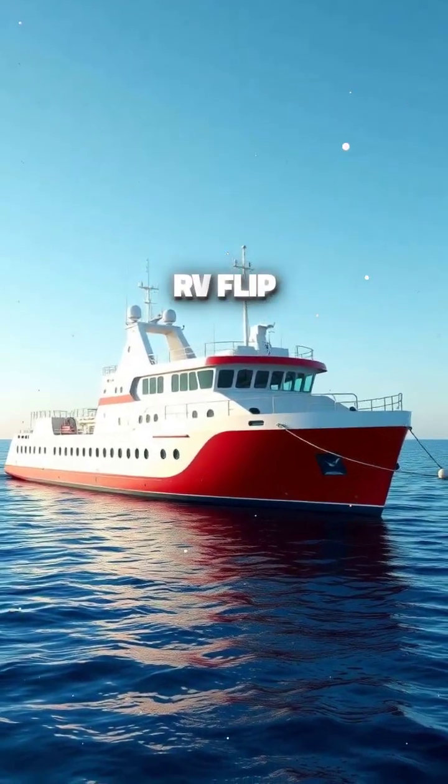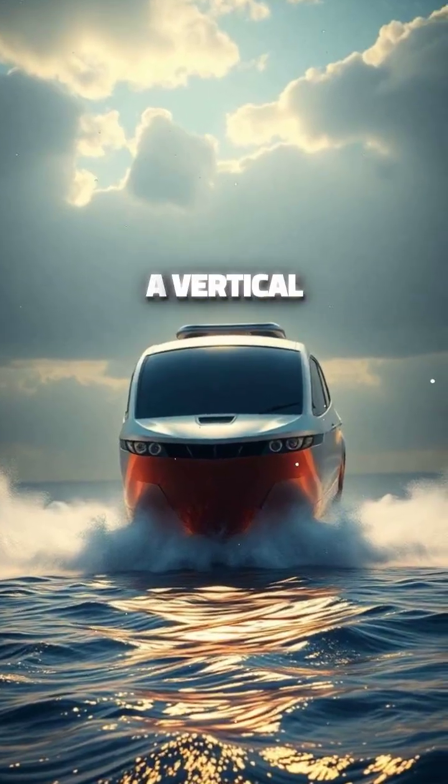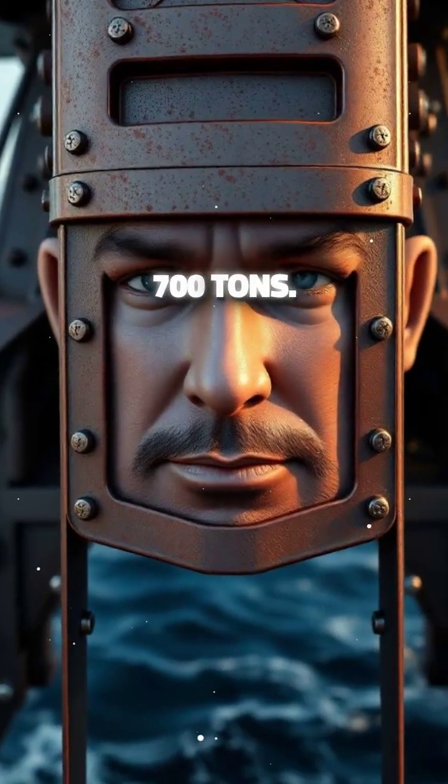Did you know RV Flip, Research Vessel Flip, is the world's only ship capable of transitioning from a horizontal to a vertical position while at sea? This is not a small ship. It is approximately 108 metres, 354 feet, long and weighs 700 tonnes.